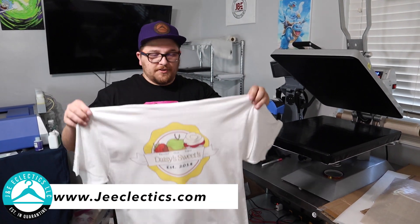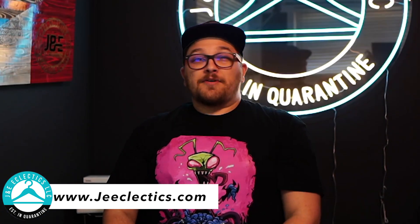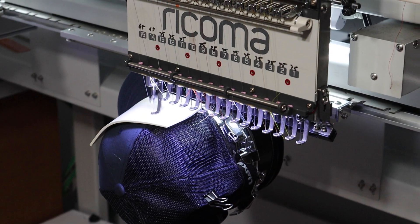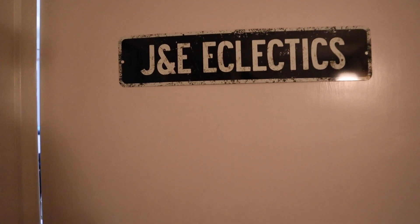Let's talk about business — the almighty dollar. That's why everybody's here. All the hustling, all those entrepreneurs out there — it's really ultimately about: can I get to that dollar bill? How can I make money? And you absolutely can make money printing custom shirts, making hats, making all these different things for different companies, people, and events. Let's talk about where J&E Eclectics is about a year after our inception.